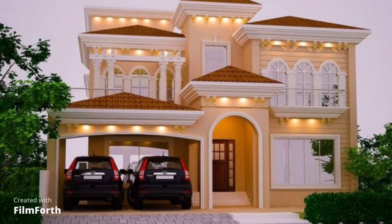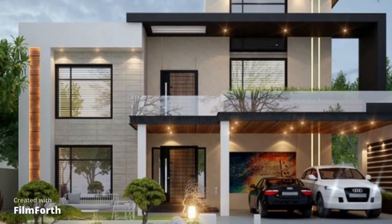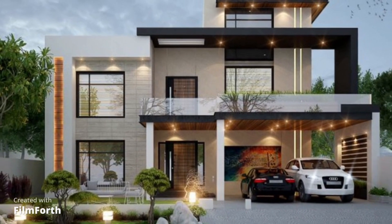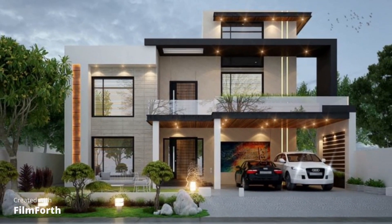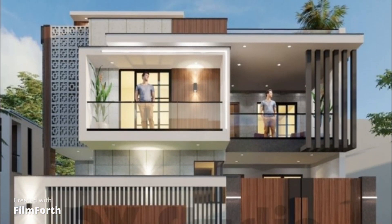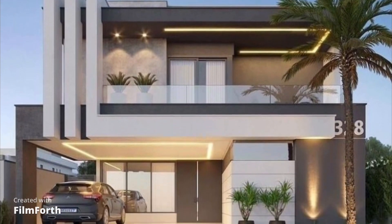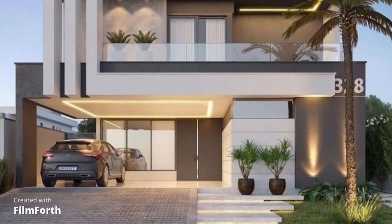For the creative souls among us, eclectic front elevations allow you to mix and match various architectural styles and elements. This approach creates a one-of-a-kind facade that showcases your unique personality and design sensibilities.